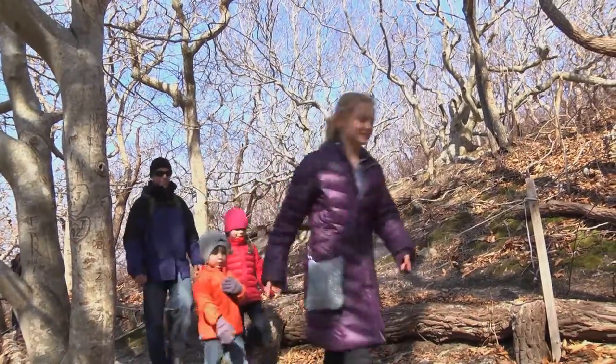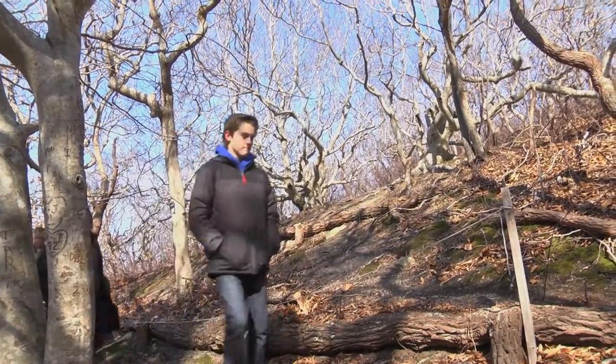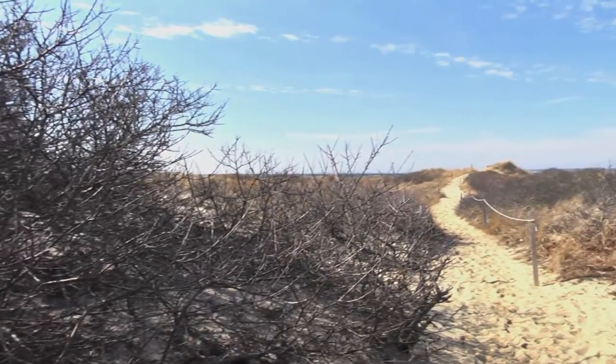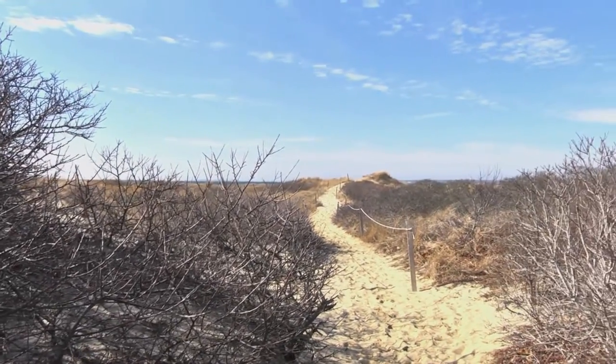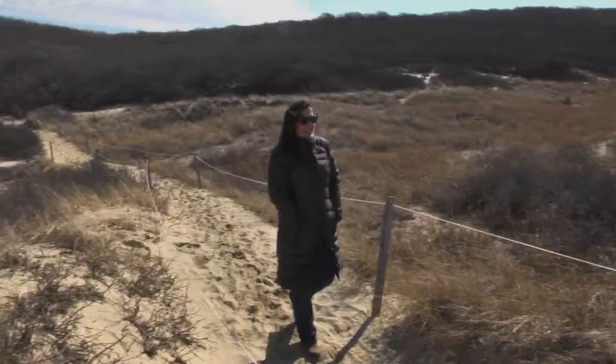The trees, the streams, all the birds — it's wonderful to take in. By the time you reach the path of the beach, you can't help but feel grateful for being here. Then there's the anticipation of getting out to the beach. When you reach the Vineyard Sound, it's breathtaking.